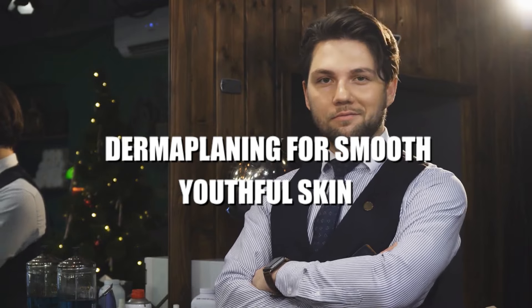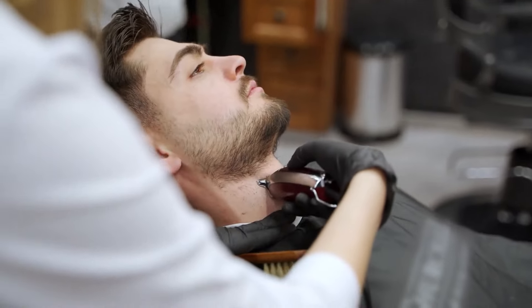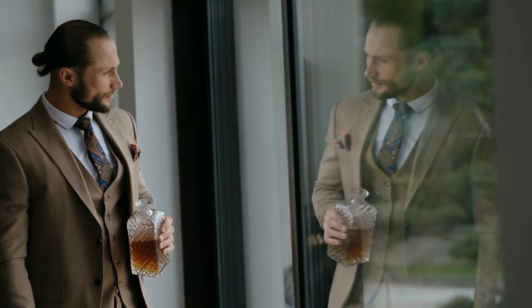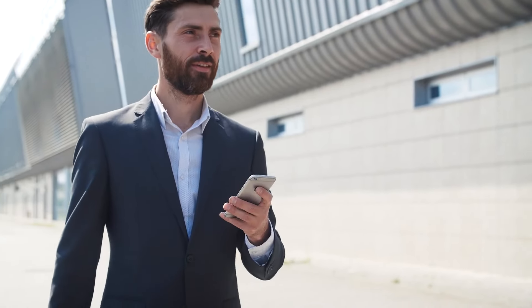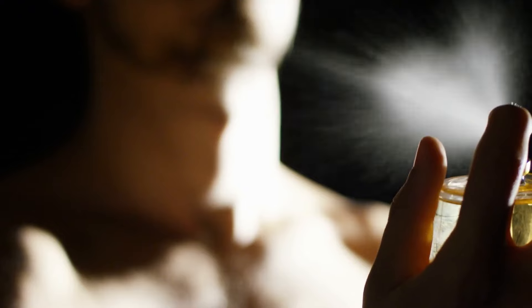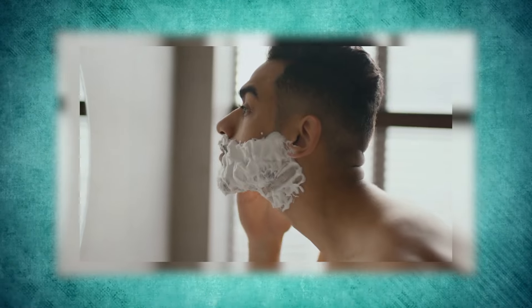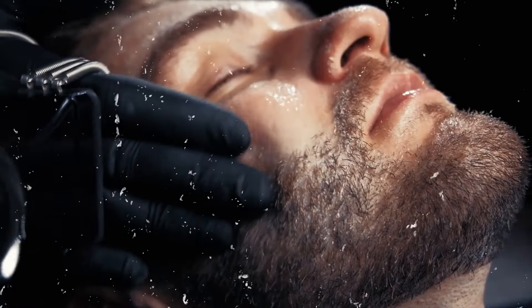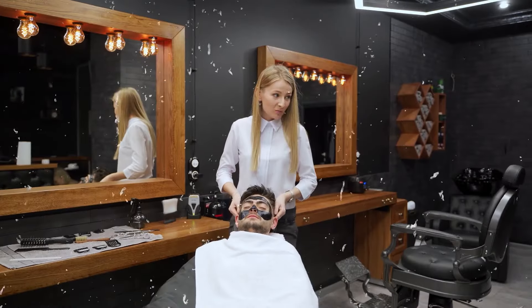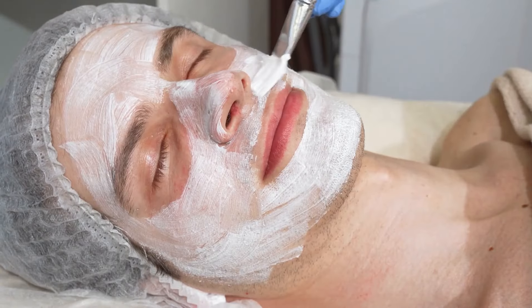Dermaplaning for smooth, youthful skin. Ever wish your skin felt smoother and looked younger? Dermaplaning might be the answer. It's a treatment that removes dead skin cells and fine hairs, giving you a brighter and more youthful appearance. During dermaplaning, a trained professional uses a small, sharp blade to gently scrape the surface of your wet skin, moving the blade in downward strokes to avoid irritation. This process buffs away dead skin, leaving your face feeling noticeably smoother.